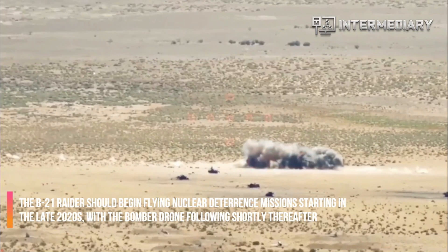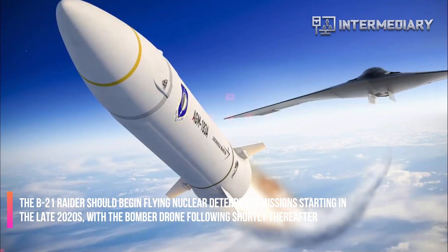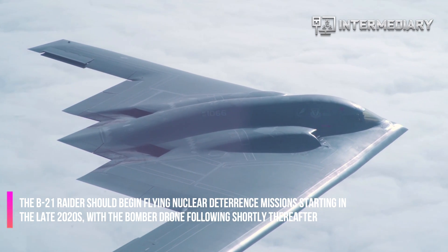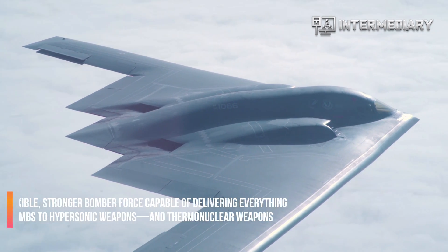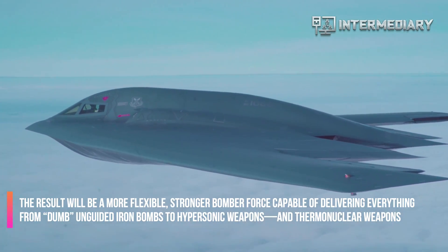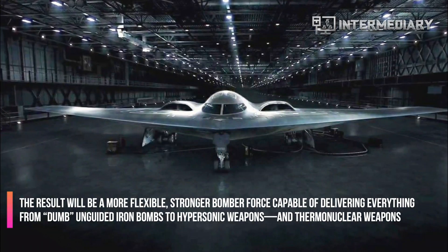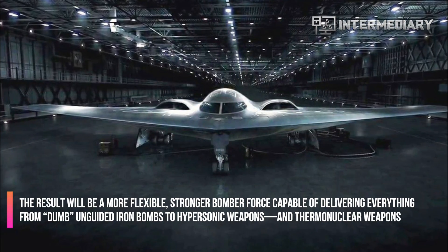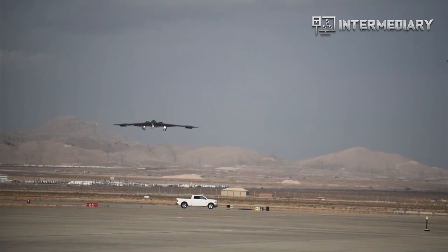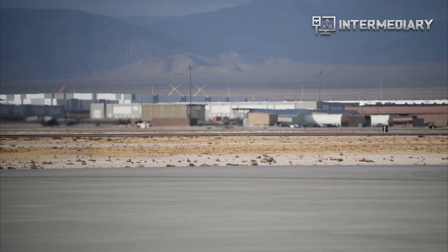The B-21 Raider should begin flying nuclear deterrence missions starting in the late 2020s, with the bomber drone following shortly thereafter. The result will be a more flexible, stronger bomber force capable of delivering everything from unguided iron bombs to hypersonic weapons and thermonuclear weapons. And the B-52? It seems the B-52 will be around forever.